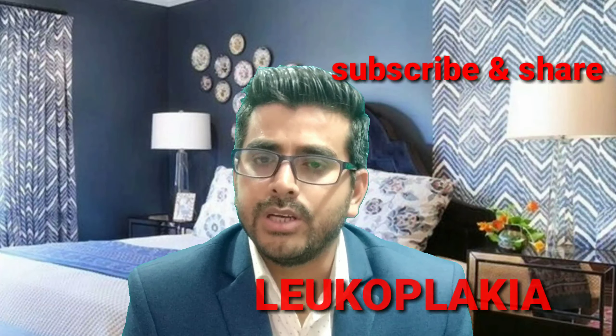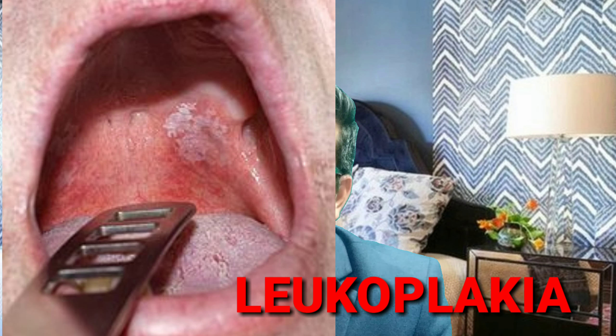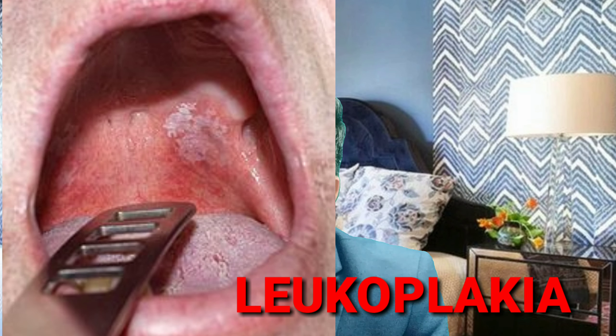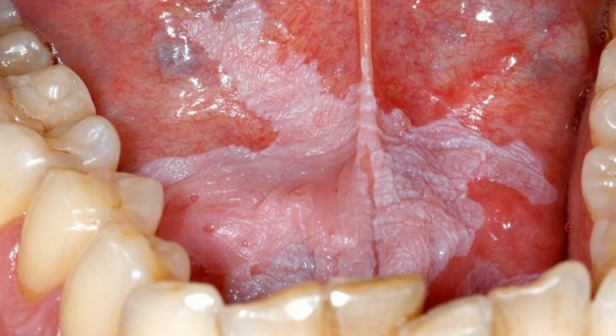What is leucoplakia? Leucoplakia is a white patch — you can see in the picture. It is a white patch and the most common site is in the oral cavity, anywhere in the oral cavity, but mostly in the buccal mucosa or in the floor of the mouth. In terms of size, it is always more than 5 mm. It can be multiple or single, with a white appearance and a sharply defined border.